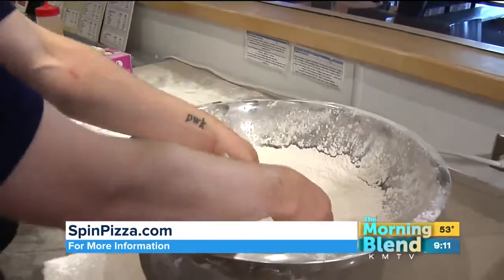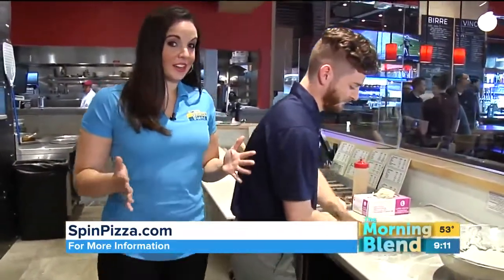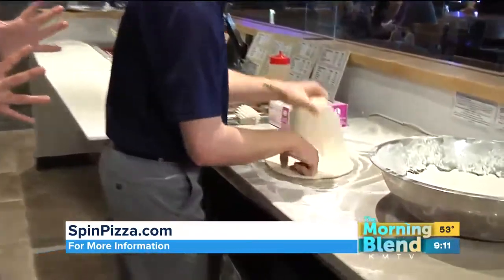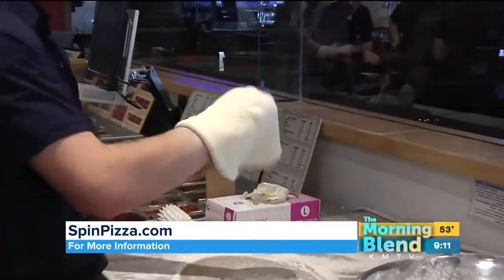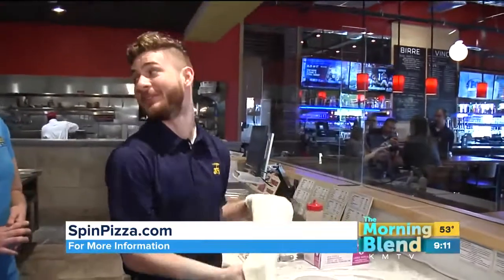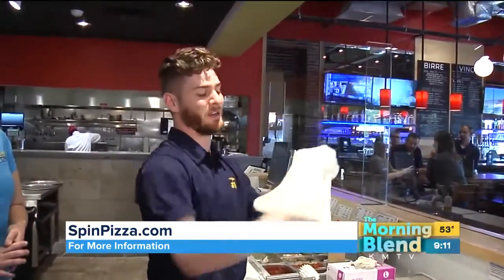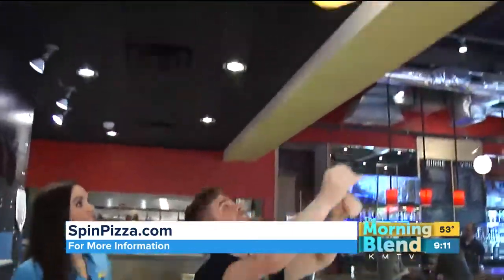Now we're heading over to Ethan, assistant general manager here at Spin. Ethan is going to teach me how exactly he does this. I've always wanted to do this! So Ethan, what are you doing right now? You're getting the dough ready? So I'm just doing a little pre-spin out here for you. The flour is always your friend because working with dough it's incredibly sticky. I'm already covered in flour. It's nice because you just use one hand to toss it up and one hand to control it. Can you get it a little higher? Do you have fancy tricks you can do with this?